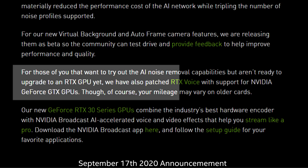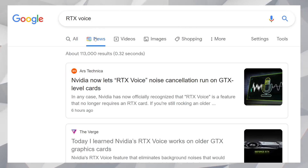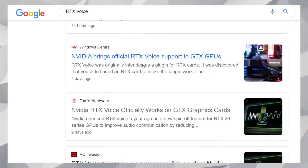Anyway, back to RTX Voice. In the end, NVIDIA did release RTX Voice as a standalone, and it's compatible with GTX cards. This is news even though the feature has been available since the RTX 3080 launched. It's compatible with cards all the way back to the 600 series, so if you have one, download it. It does come in super handy in a pinch.